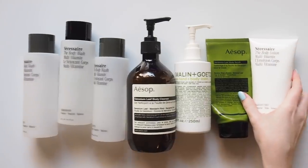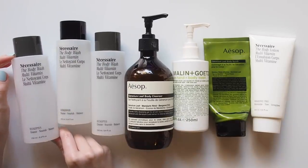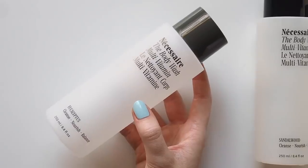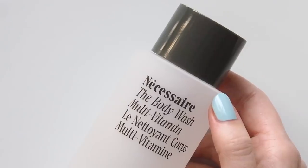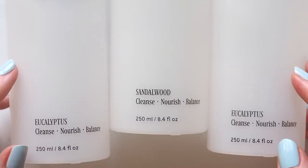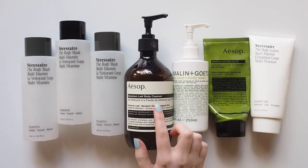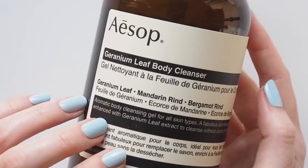Quite a few body care bits here across the body wash, exfoliator and lotion categories. If you've followed me on YouTube or Instagram for a while, you'll be no stranger to Necessaire. They've been in every yearly favourites video or body care roundup since I started using the brand in late 2018 — it's a simple, sustainable line of body care essentials from LA. I've got so many friends hooked on their silky smooth foaming body wash. I'll always have a soft spot for eucalyptus as an Aussie, but sandalwood is something I go through just as often — it's a nice warm scent that's not too woody, still refreshing. Alongside that eucalyptus body wash, you can spot the Aesop Geranium Leaf Body Cleanser in my favourite scents video — geranium is always something I'm drawn to and I've been using this one for years.